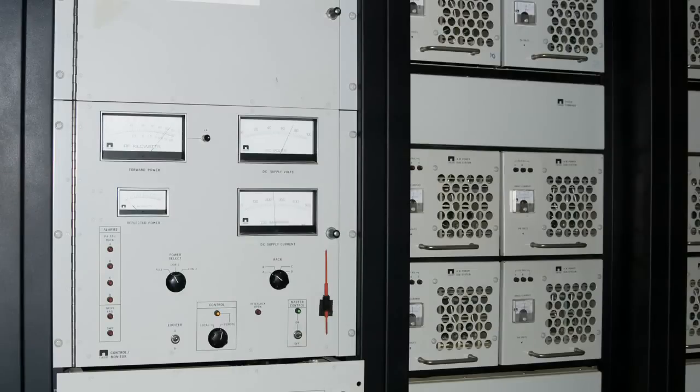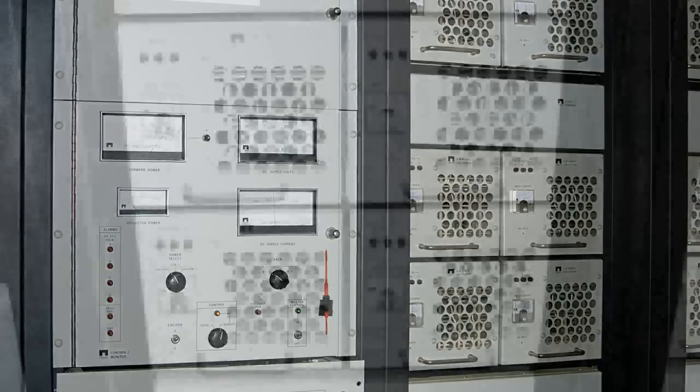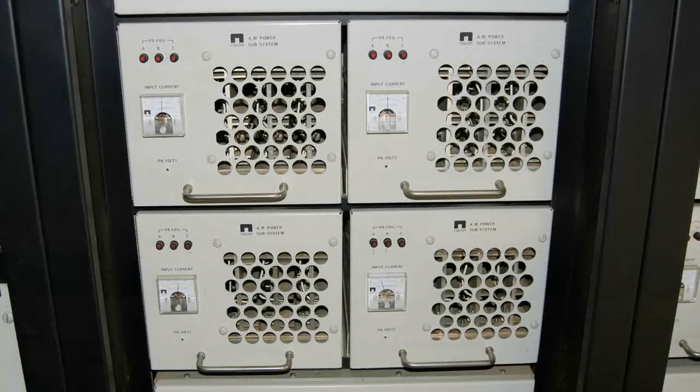Here's a shot of the front panel — part of it — and you can see six of the PAs. I did a video on the inside of this transmitter so you could hear what it sounds like. Here's a closer look at four of the PAs, and you can actually hear the components being modulated themselves as the current varies in these units.